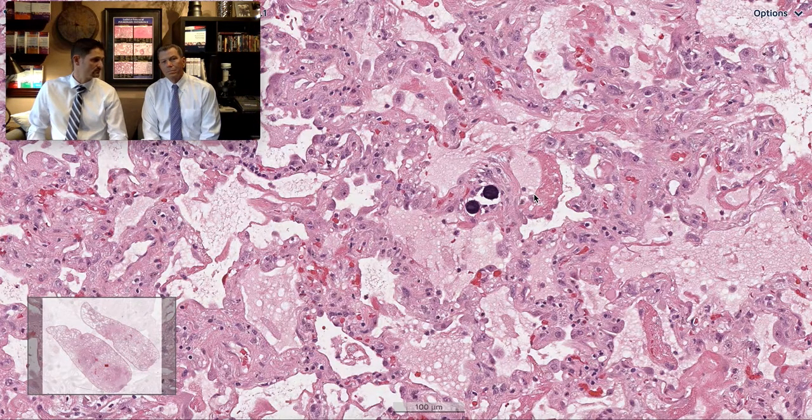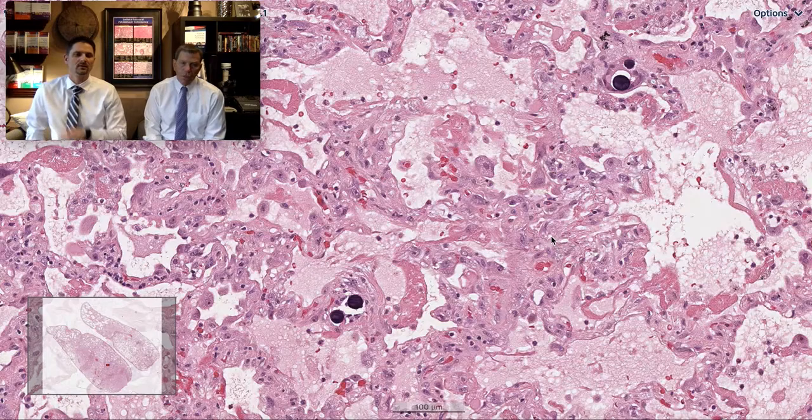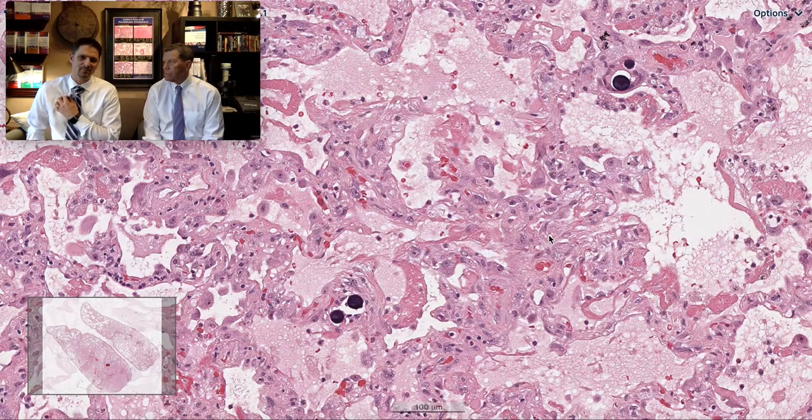S is for advanced scarring suggestive of background chronic interstitial lung disease — this may be an acute-on-chronic exacerbation, with the fibrosis being the S. H is for hypersensitivity pneumonitis; some cases may show components of acute lung injury like fibrin organization, so look for granulomas and cellular interstitial infiltrates.